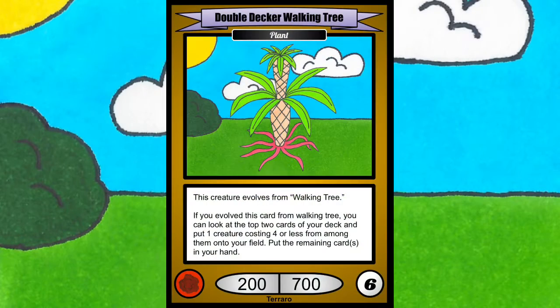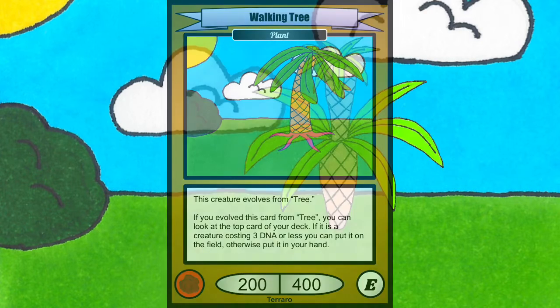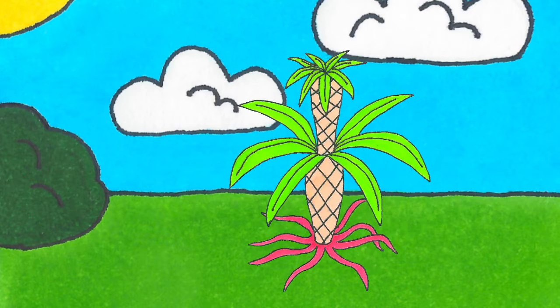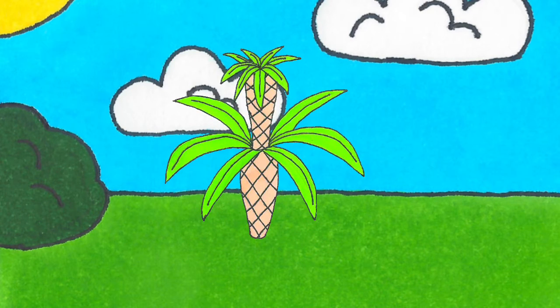Today we will be talking about the Double Decker Walking Tree. The Double Decker Walking Tree is a step up in the evolution from the walking tree. As the saying goes, two trunks are better than one. These trees develop special roots which allow them to move around when nutrients are scarce. Once a suitable area is found, the tree puts down its roots and settles down until it is once again forced to move.